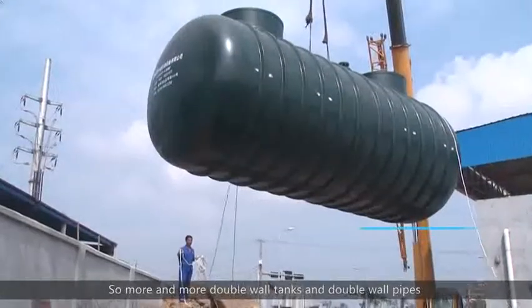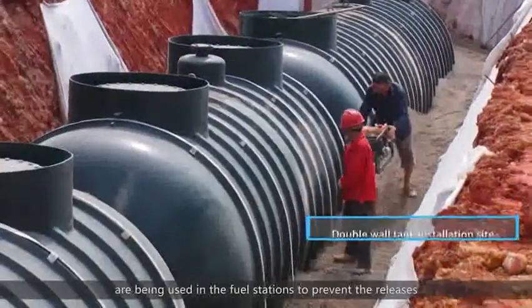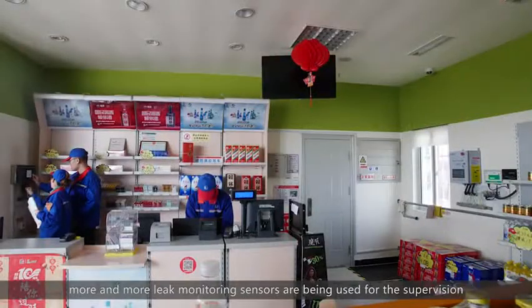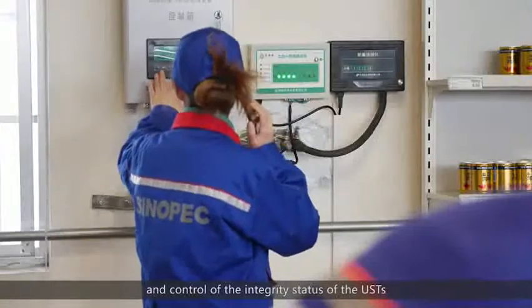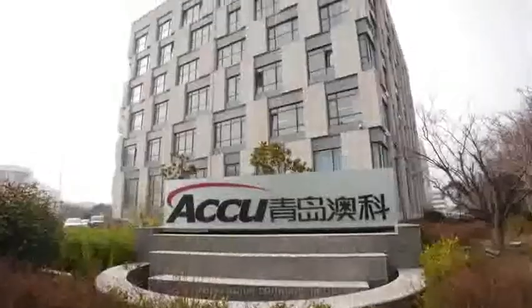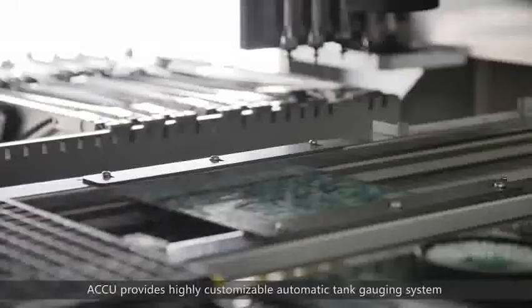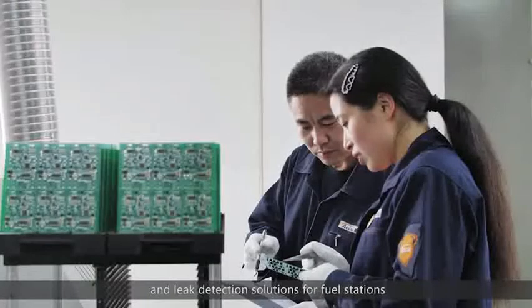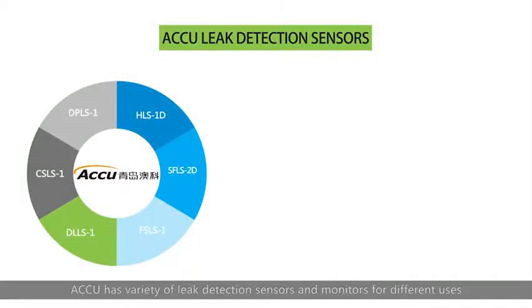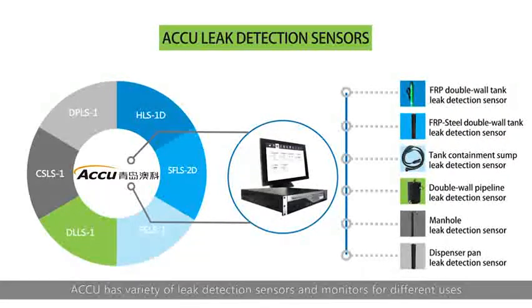More and more double-wall tanks and double-wall pipes are being used in fuel stations to prevent releases. Meanwhile, more and more leak monitoring sensors are being used for supervision and control of the integrity status of the underground storage tank system. As a professional company in the field, AQ provides highly customizable automatic tank gauging systems and leak detection solutions for fuel stations. AQ has a variety of leak detection sensors and monitors for different uses.